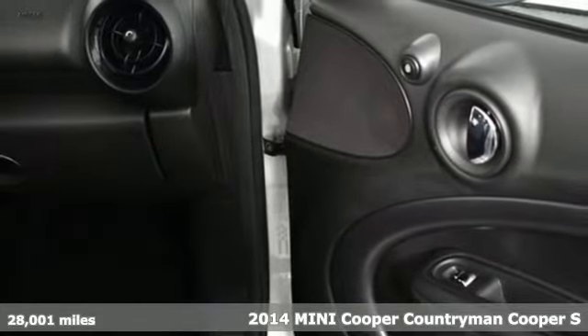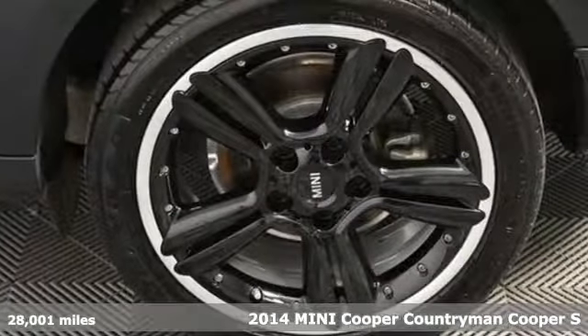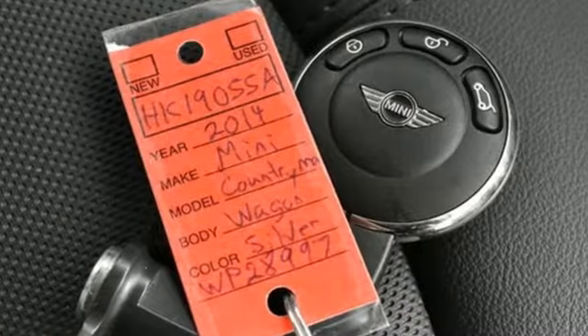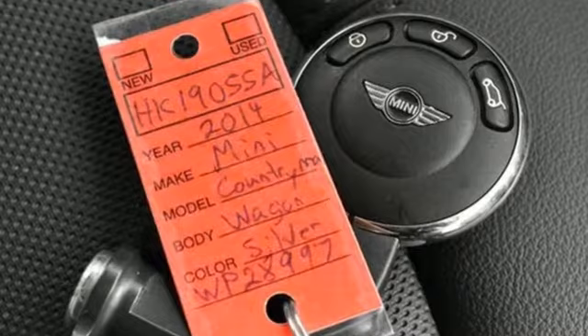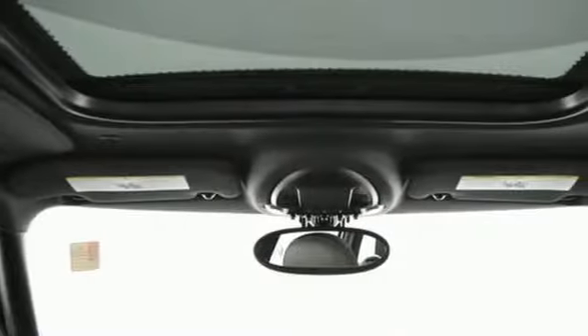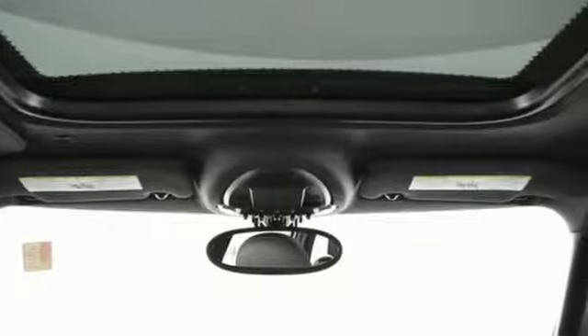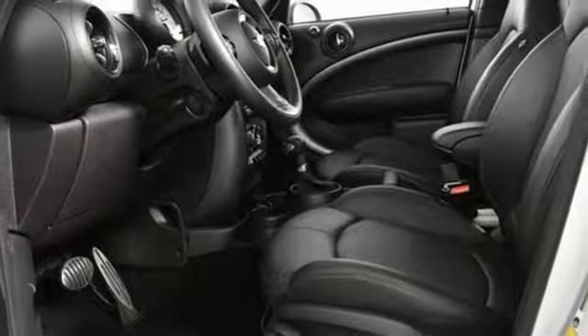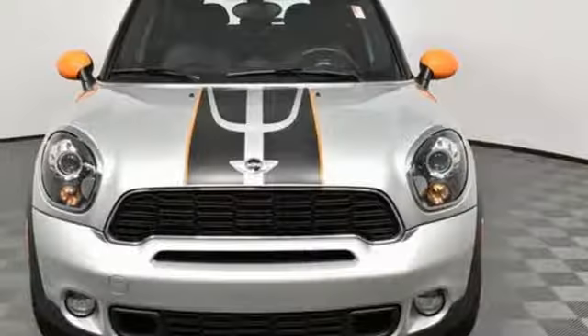It boasts an impressive list of features, like these. Turbo in-line four-cylinder engine, leather steering wheel, external memory control, manual tilting steering column, power heated mirrors, auxiliary audio input, aluminum wheels, wireless phone connectivity, and automatic transmission.